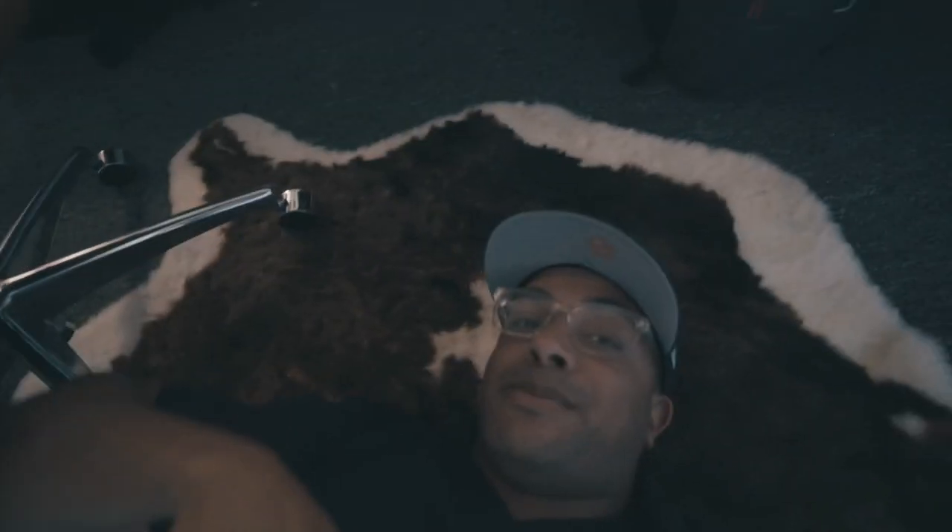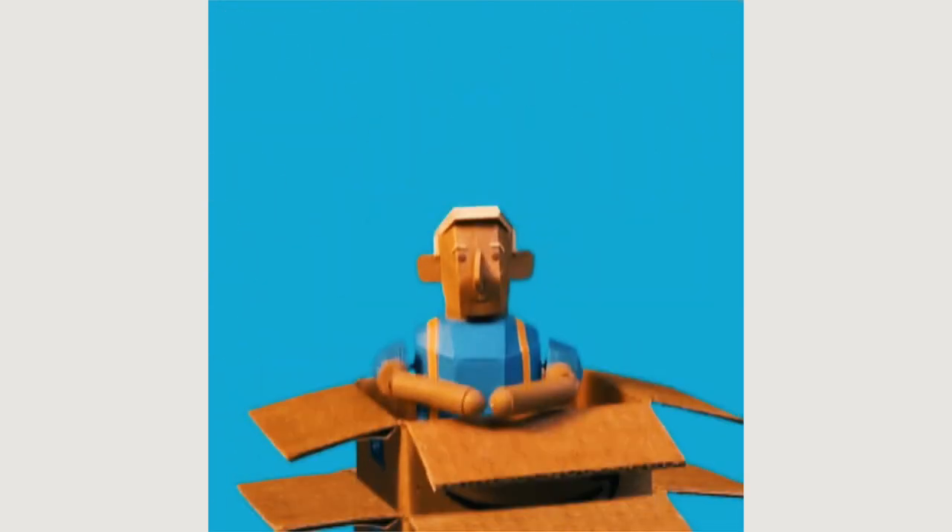Same thing with this awesome desk chair. I got this desk chair from Amazon — it matched the room perfectly. It's super comfortable, it's an awesome chair.